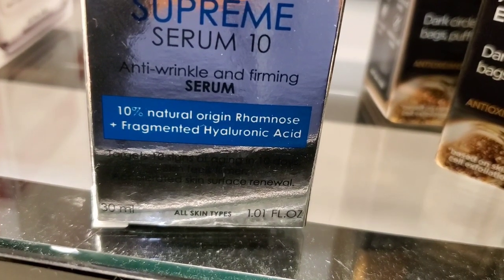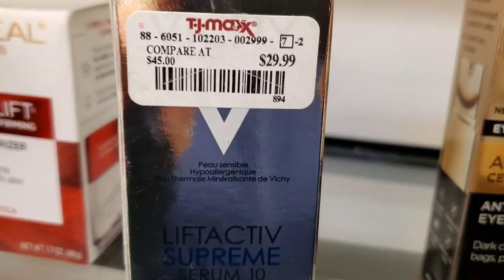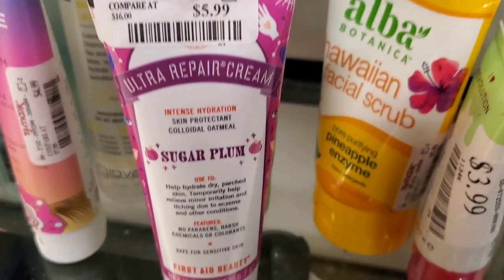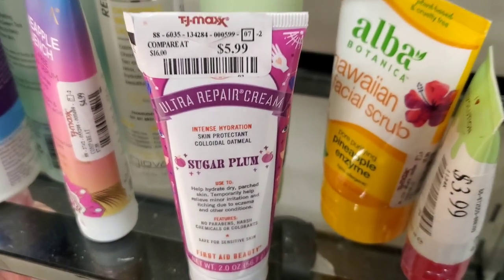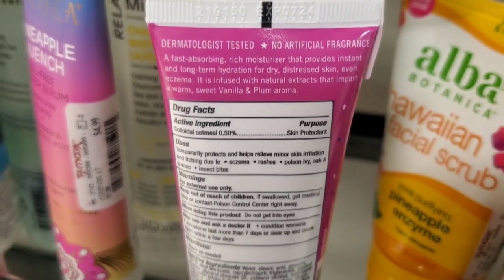They had this StriVectin Tighten and Lift Tightening Face Cream for $20, and this Boscia Purifying Cleansing Gel for $9.99. They also had this new serum from Vichy — the Supreme Serum Anti-Wrinkle and Firming Serum — for $29.99. They also had this First Aid Beauty Ultra Repair Intense Hydration Sugar Plum Moisturizer, new for $5.99 — great price, I love this brand.